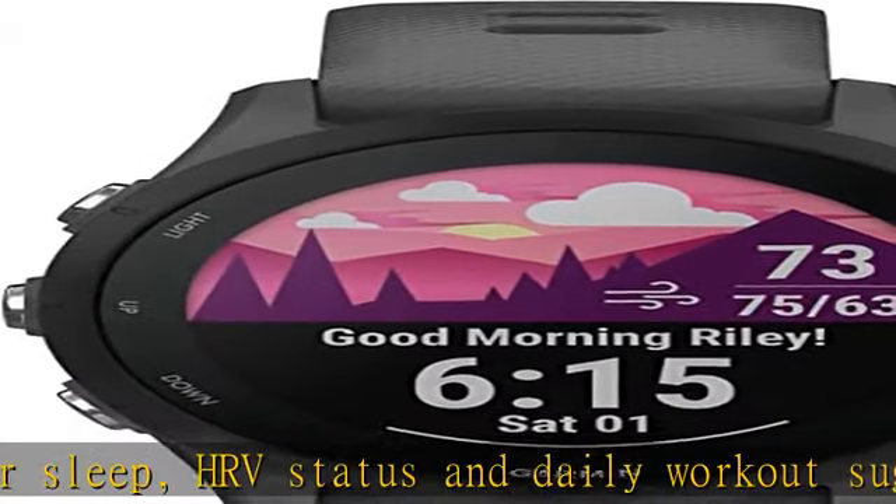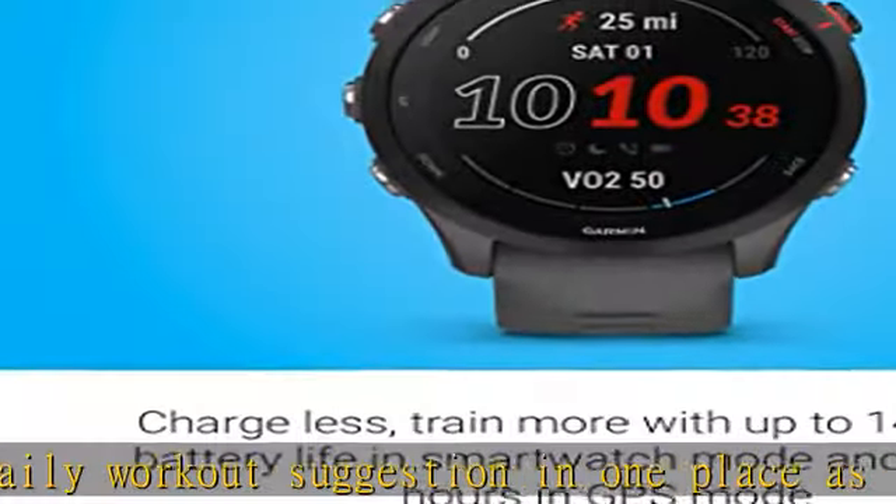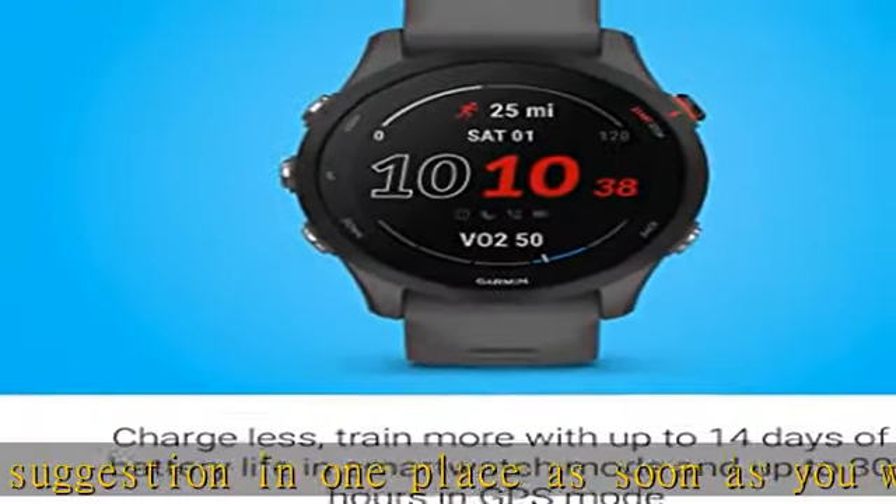Get free adaptive training plans from Garmin Coach for a 5K, 10K, and half marathon, or create your own custom workouts in the Garmin Connect smartphone app.